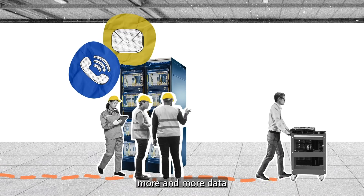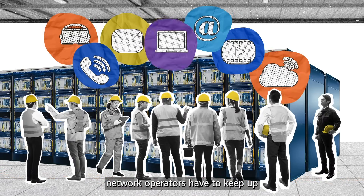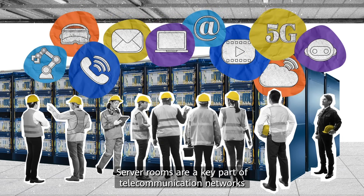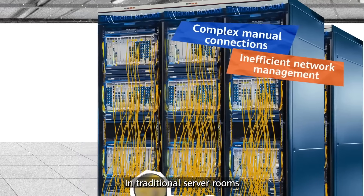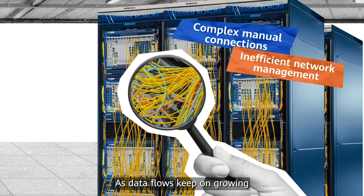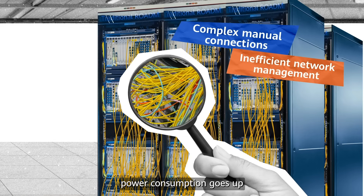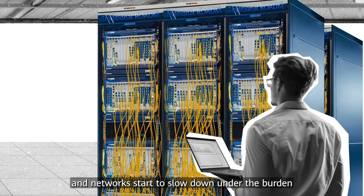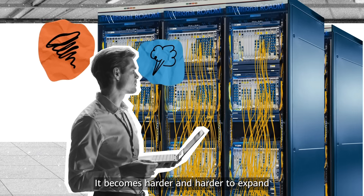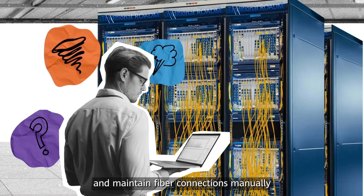As we consumers keep on creating and sending out more and more data, network operators have to keep up. Server rooms are a key part of telecommunication networks. In traditional server rooms, network devices are connected by a dense tangle of optical fibers. As data flows keep on growing, power consumption goes up, and networks start to slow down under the burden. It becomes harder and harder to expand and maintain fiber connections manually.